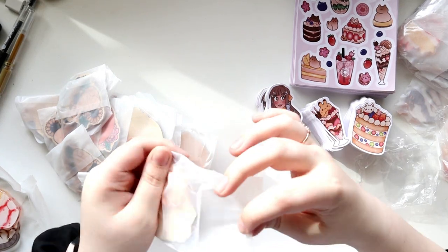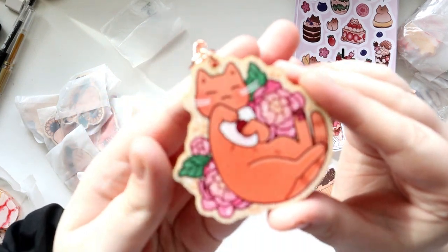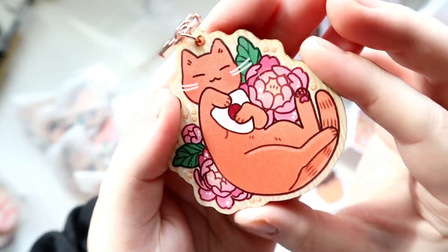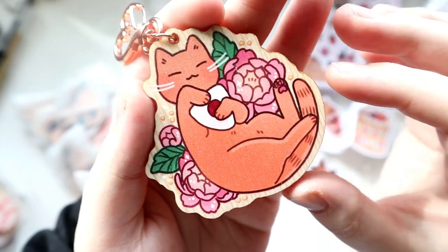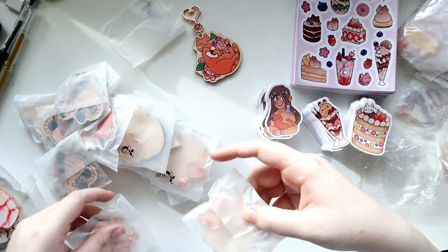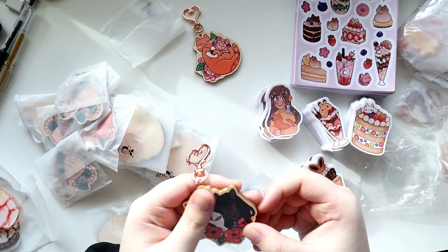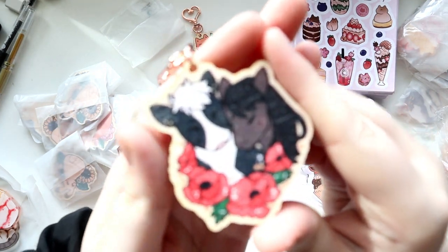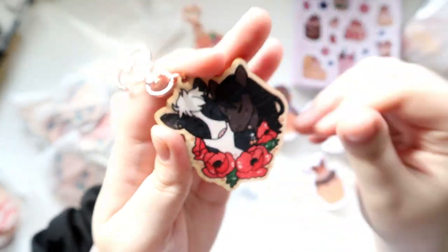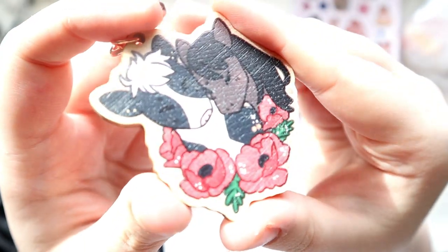Without a doubt, my favorite thing in this order — which I didn't expect — are these wood charms. I was just unwrapping them thinking they're beautiful. All of Vogue Race's wood products are pretty new for them; they only recently started offering pins, charms, and wood standees. Wood charms are generally much cheaper to manufacture than acrylic charms anywhere you go, and I've been interested in doing them for the longest time, so I was so excited to see they offered these. They completely blew my mind.